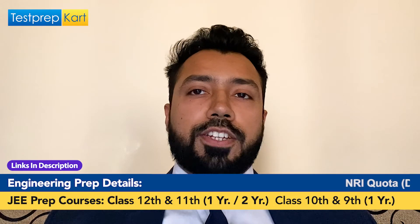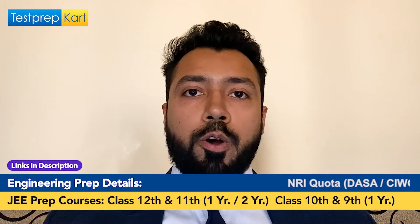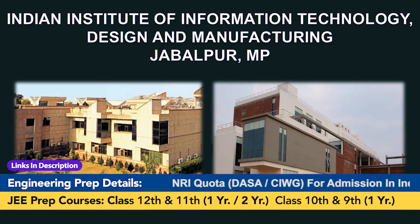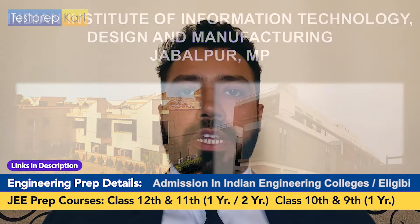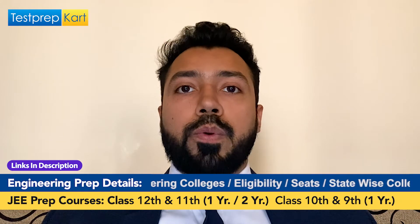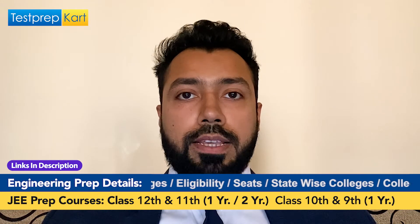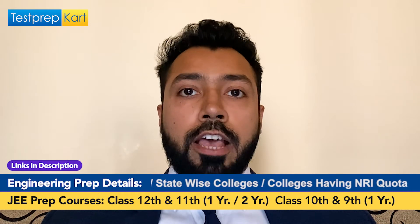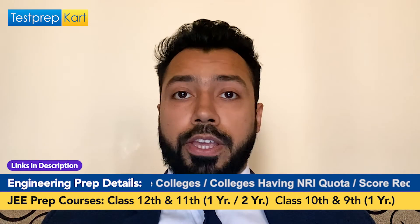Hello and welcome to the Test Prep Card channel. Today we are going to discuss the Indian Institute of Information Technology Design and Manufacturing Jabalpur, located in Madhya Pradesh. A basic overview will be given about this institute, which is a niche institute offering various unique courses.